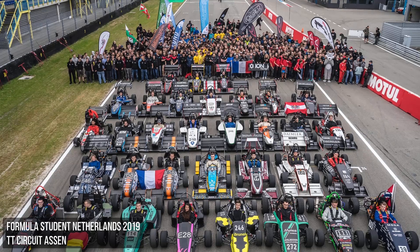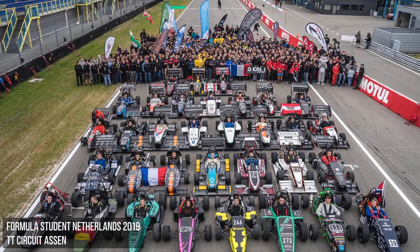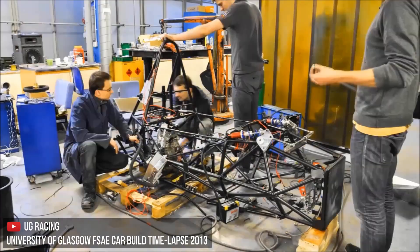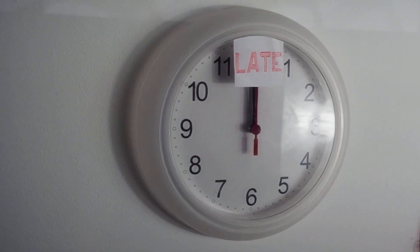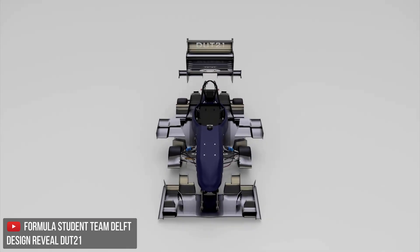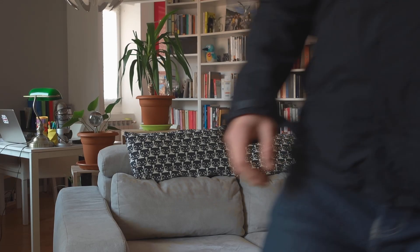Formula SAE is a collegiate international competition, which means students all over the world are building new race cars every year just to learn how to do it — how to manage resources like time and money, and how to present their product to the market. As if studying was not enough of a pain already.